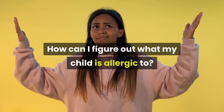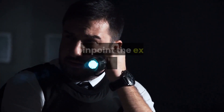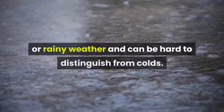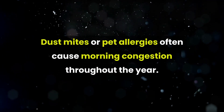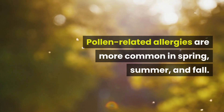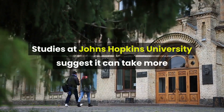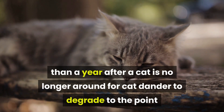How can I figure out what my child is allergic to? It takes some careful detective work and sometimes the help of medical tests to pinpoint the exact cause of an allergy. One clue may be when the allergy attacks occur. Mold allergies usually develop during damp or rainy weather. Dust mite or pet allergies often cause morning congestion throughout the year. Pollen-related allergies are more common in spring, summer, and fall. Studies at Johns Hopkins University suggest it can take more than a year after a cat is no longer around for cat dander to degrade to the point that it doesn't bother allergic people.